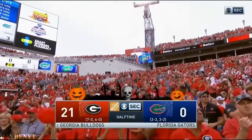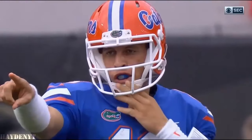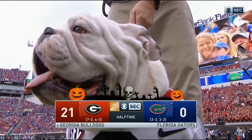They are officially the road team, but it looks like they're playing on their home turf right now. 21 to nothing — the halftime score. Ali's halftime interview with Coach Kirby Smart. Go to Twitter at SEC on CBS.